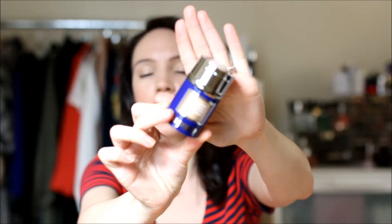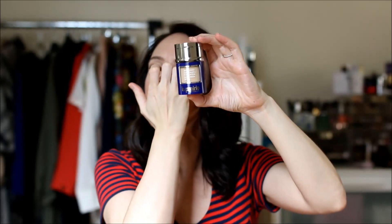The final foundation is from La Prairie — it's the Skin Caviar Concealer Foundation and Sunscreen SPF 15. I believe this is a new launch, possibly a reformulation, as La Prairie did have a Skin Caviar foundation previously. When I received it, I kind of set it aside because it's obviously a skincare-based foundation. The Skin Caviar line is a really strong anti-aging line — I love their sleeping mask — and their products are cult classics.